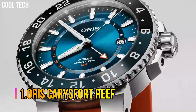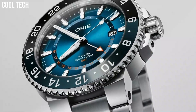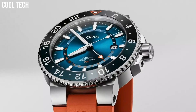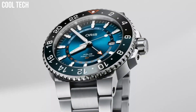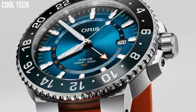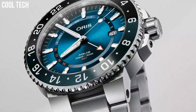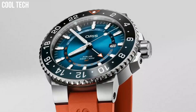Number 1. Oris Carries Fort Reef. Display type: analog. Clasp: push-button fold-over clasp with safety. Case material: stainless steel. Case diameter: 43.5 mm. Case thickness: 12 mm. Band material: stainless steel. Band size: men's standard. Band width: 20 mm. Special features: date. Item weight: 7.05 ounces. Movement: automatic. Water-resistant depth: 300 meters.